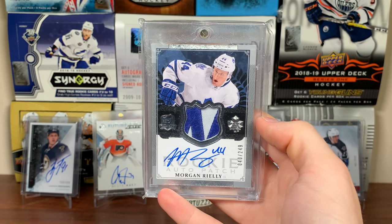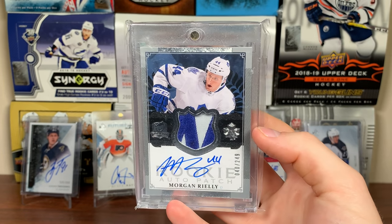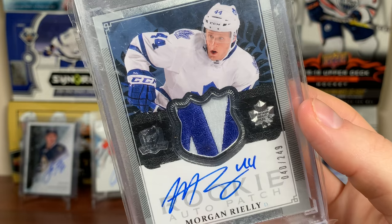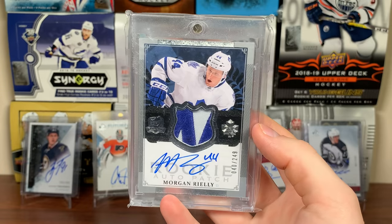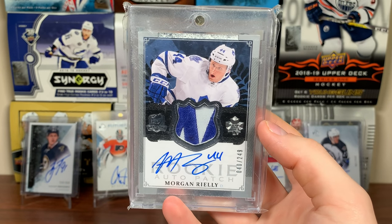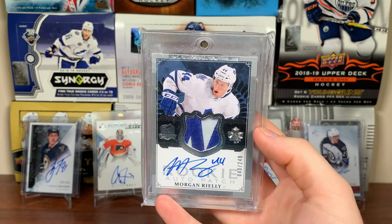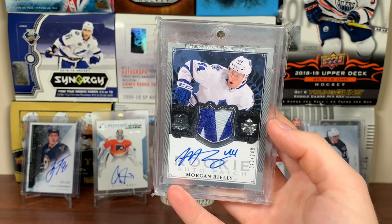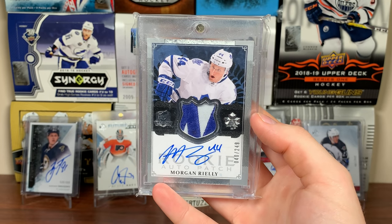Next up is not a Future Watch — it's a Cup RPA of Morgan Rielly from 13-14 The Cup, numbered to 249. It's pretty sure a logo patch — looks like the N from the Maple Leafs logo. I used to collect Rielly and still have a handful of his stuff, but this is probably the best one I have. It's my best Cup Rookie Patch Auto — not my best Cup card overall, but my best Cup RPA. Got this one off eBay.